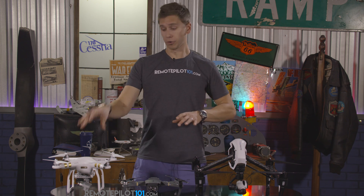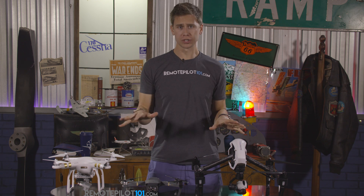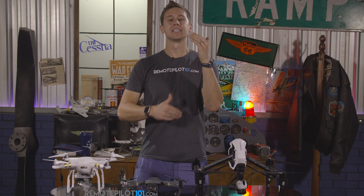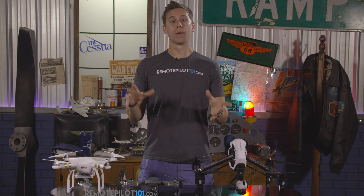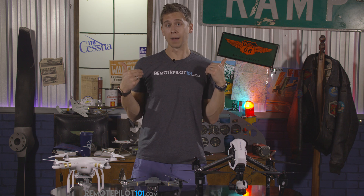Did you know to register commercially, you have to be a Part 107 provider to exercise that commercial right? You can register your drone commercially before you've passed your Part 107 test, but to exercise those privileges you're going to need to be Part 107 certified. That's where a course like ours, RemotePilot101.com, comes in handy.